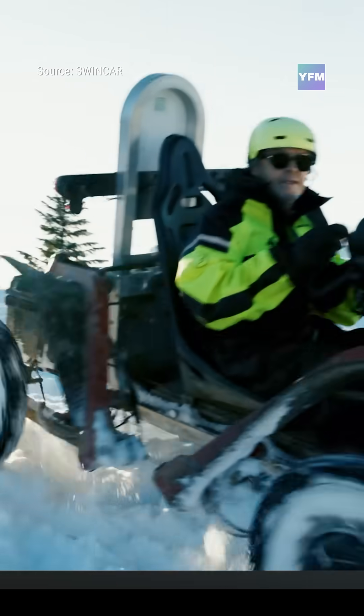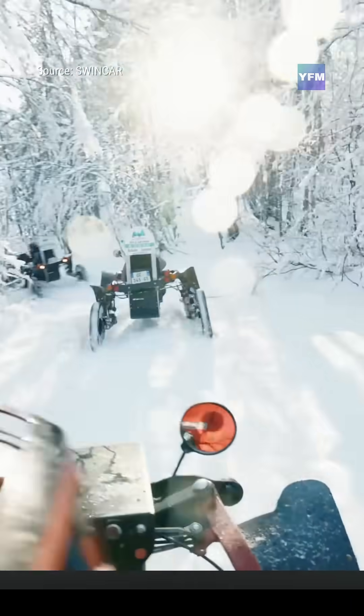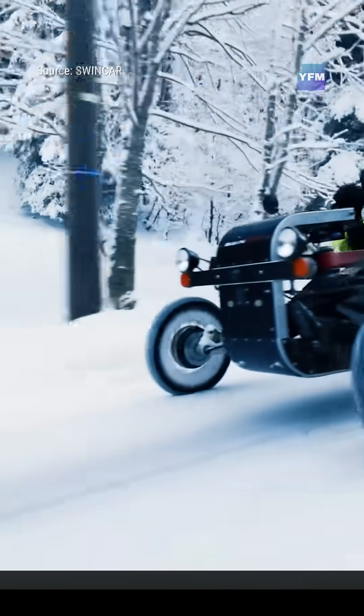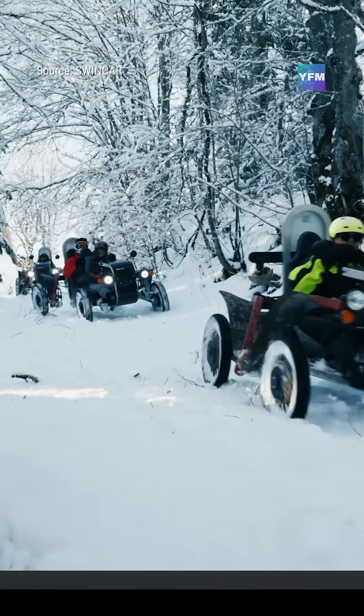Most models top out at about 19 miles per hour, offering quiet, clean, and capable electric mobility for adventure parks, farms, vineyards, forestry work, and rugged backcountry exploration.